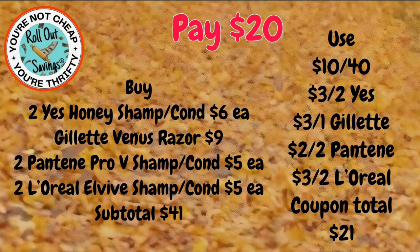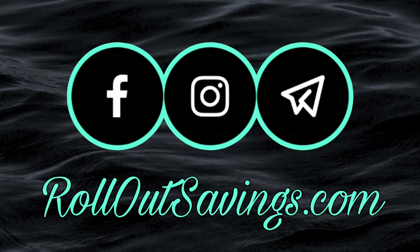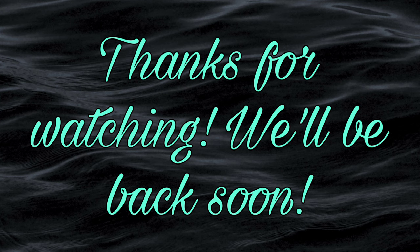Those are all the deals we have for you this week. I hope you enjoyed them. Please leave a comment, a like, a share — those are free ways that you can help us on our channel. You can find us on all the places you see here, including RolloutSavings.com, and I will have that cheat sheet linked in the description box below. Thank you so much for watching. We'll be back soon with the next big deal. Bye, guys!